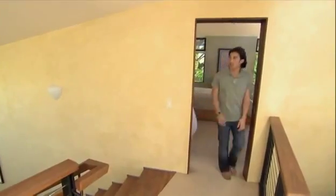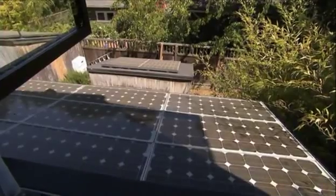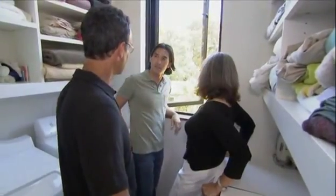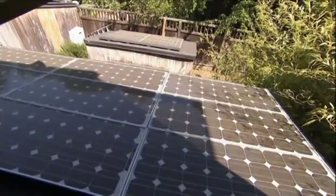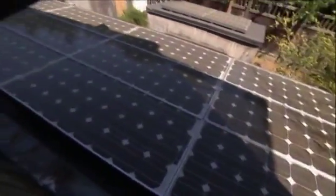From the laundry room, you can see the photovoltaic panels on the roof. They generate three and a half kilowatts of electricity — about 80% of what the house uses. The system is grid-tied with no batteries, feeding excess power back into the grid. In California, utilities are required to buy it back.